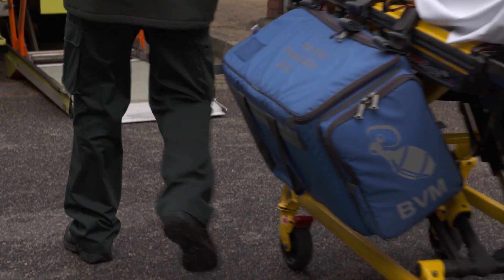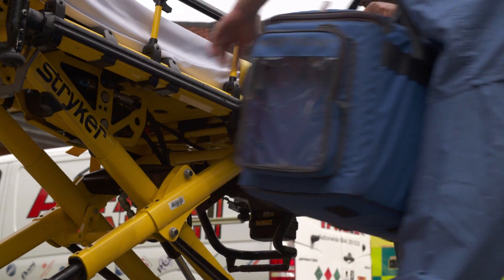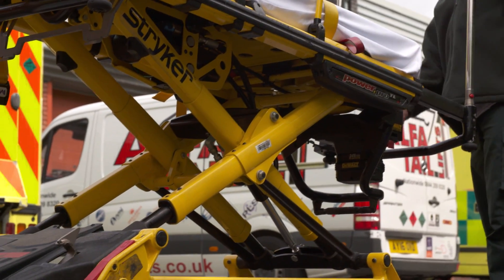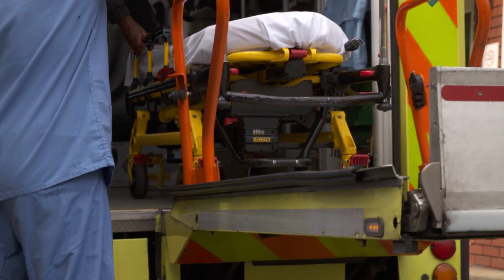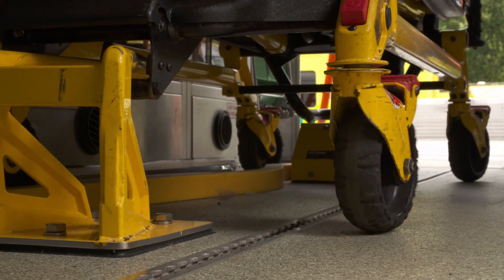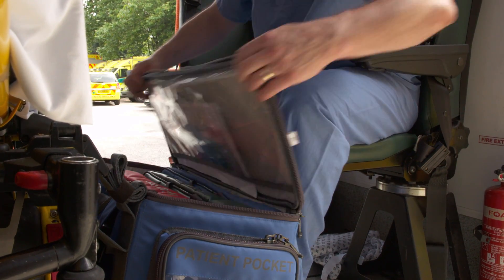We have worked with London Ambulance Service to ensure the bag can be attached to all types of ambulance trolley. However, the bag must be removed when the patient is loaded onto or off the ambulance. Once the trolley has been locked in place, the bag can be reattached to allow safe and convenient access during transfer.